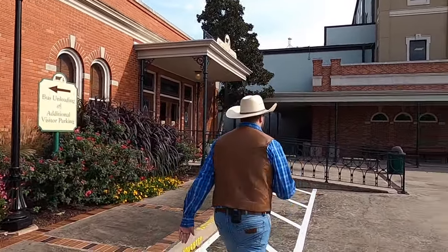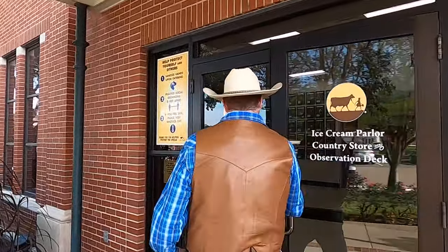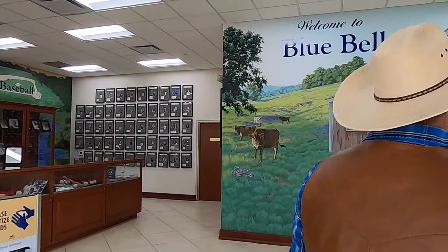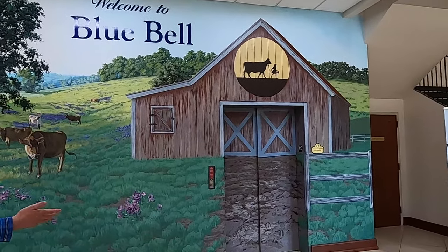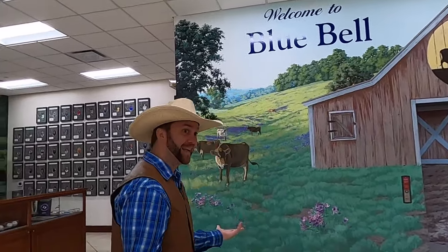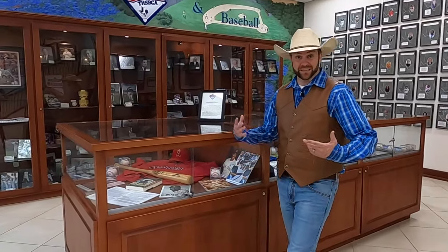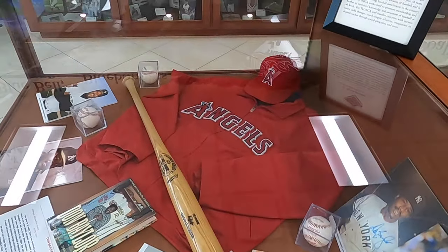The nice folks here at Bluebell invited us to come check out the original ice cream parlor and country store. They even have a small baseball Hall of Fame in here. Look at this place — it's fantastic! This is an elevator up to the second floor, but it's painted like a barn, so when we push the button, those doors are going to open up and look like barn doors opening. Right here we've got the Texas High School Baseball Coaches Hall of Fame — the best coaches from all over the great state of Texas, hosted right here at the Bluebell Factory.